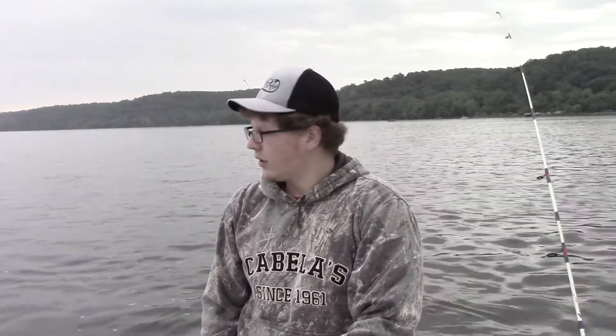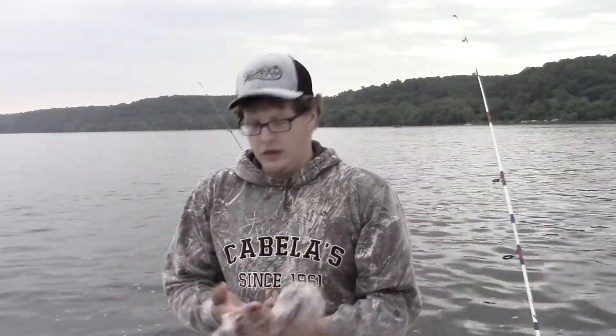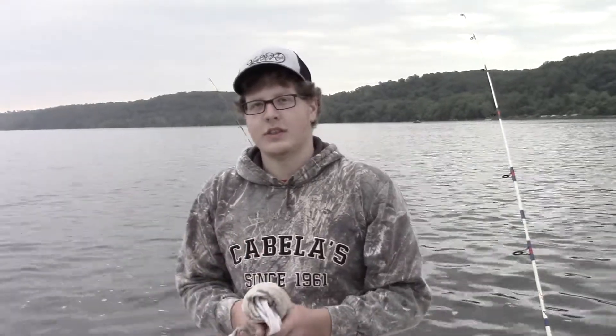We're thinking somewhere in the neighborhood of the 30-inch range is where we're gonna have to be to place in this tournament, so that's what we're shooting for. It's still early. We've had a few rockfish on so far — we've been hitting our live lines — but we've only been able to bring in one. We're gonna continue to fish on and see how it goes, so stay tuned.